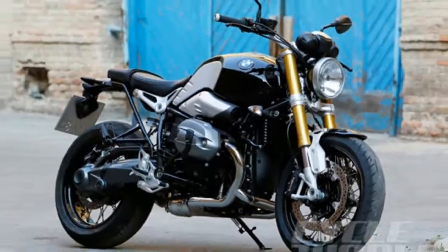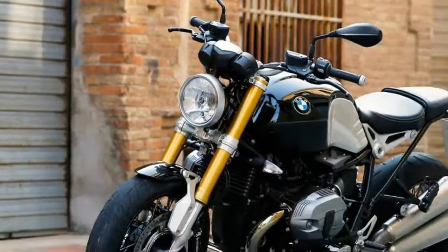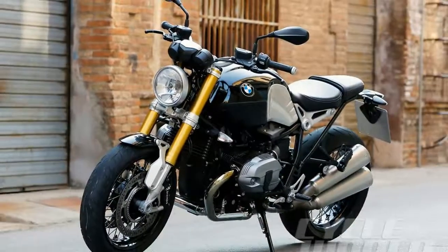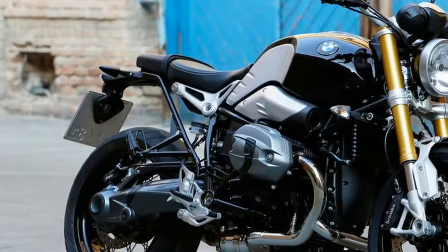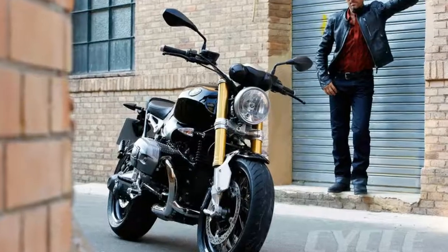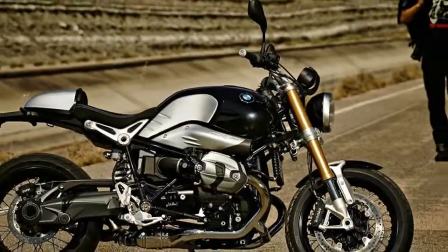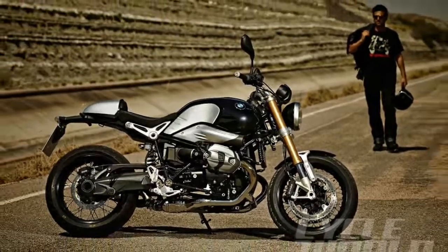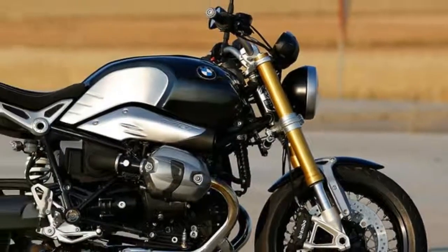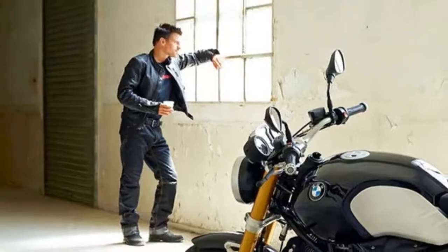In keeping with the simple theme, BMW powers the 2014 Arninette with the air and oil-cooled version of the company's 1170cc boxer engine, not the liquid-cooled twin found in the new R1200GS. Moreover, the Arninette's engine, with acclaimed 110 horsepower and 88 pound-feet of torque, serves as a stress member in a new tubular steel chassis.